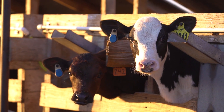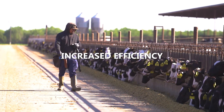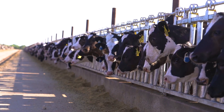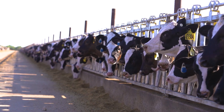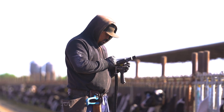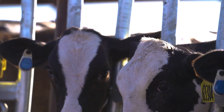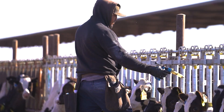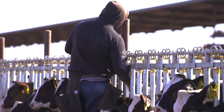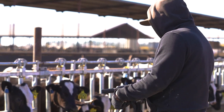With the SenseHub program, we really improved our data entry and logging. It definitely helps us save labor hours because instead of looking at 800 calves, we're looking at the 30, 40, or 50 that are on the list every day. We just walk down, light comes on, look at her, go to the next light — super efficient and quick in the hutches and especially in our run pens or group pens.